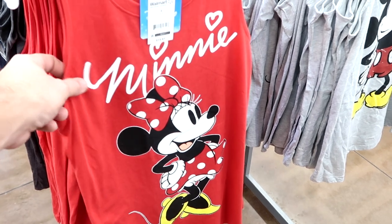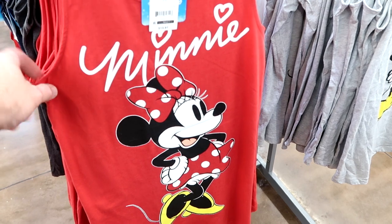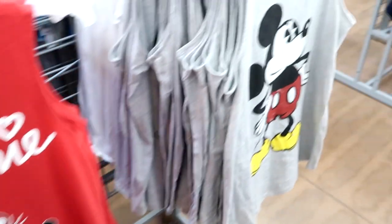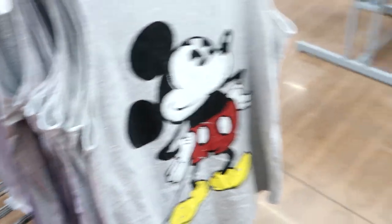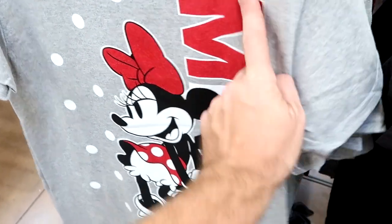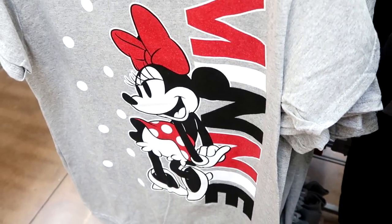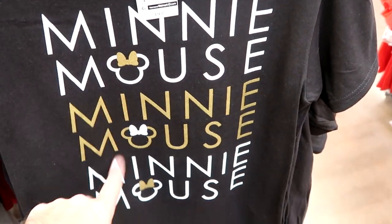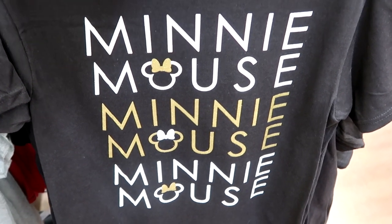Being Florida, it's obviously very hot, so they have a fair amount of tank tops. This Minnie Mouse one is adorable with the facsimile signature — only $13.97. There's also a classic Mickey Mouse one right next door. Behind that, there's a shirt I don't remember seeing before that says 'Minnie' going down the whole side with her striking a very fancy pose. And this Minnie Mouse one that says 'like' a bunch of times with really fun gold accents — $14.97.